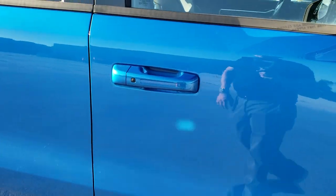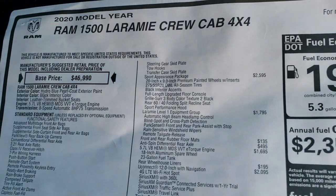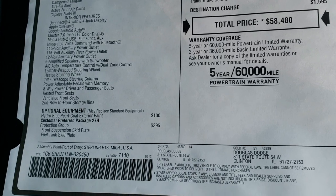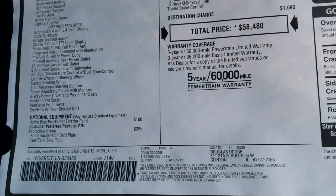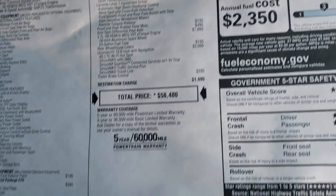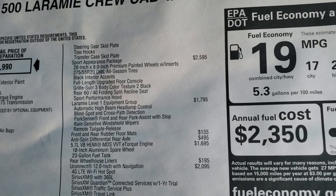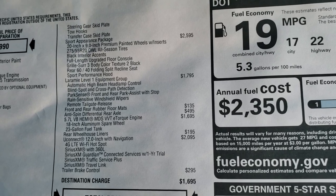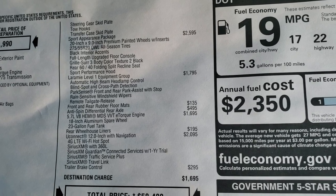So this is a Laramie Level One and we'll take a look at the original window sticker. Feel free to pause this at any second — I'm not going to go through everything, just the optional equipment. Hydro Blue is a $100 option. The protection group — which gives you the suspension skid plate, fuel tank skid plate, steering gear skid plate, tow hooks, and transfer case skid plate — is on here. The sport appearance package, which gives you those 20 inch rims and tires with the black accents, is a $2,595 option.